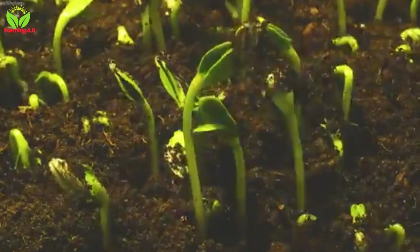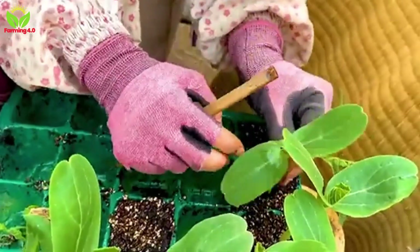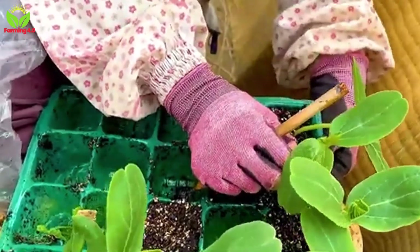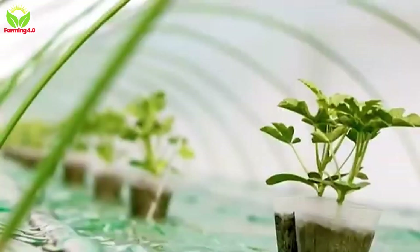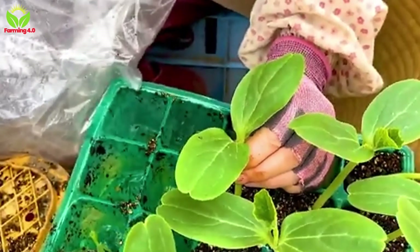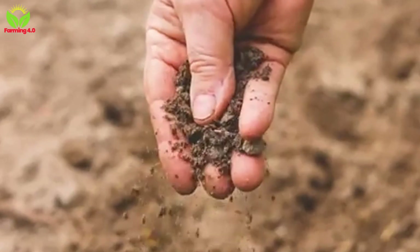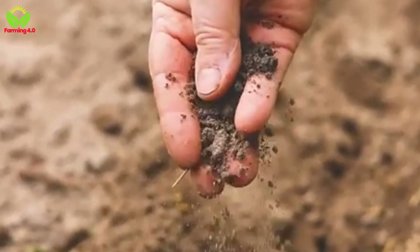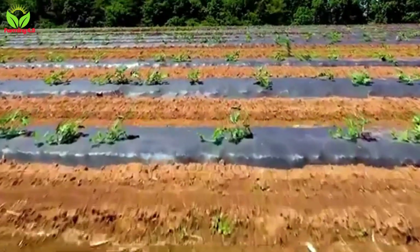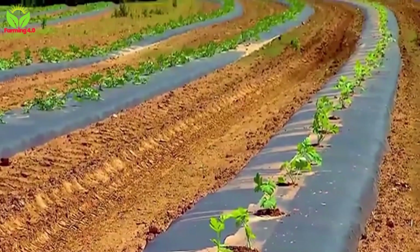As the rainy season approaches, typically from July to December, the seeds are planted with precision. Each seed is nestled into the earth at a depth of just under a tenth of a foot, spaced strategically to allow room for the sprawling vines to grow without competing for resources. The seedlings soon emerge, their roots anchoring firmly into the prepared soil, supported by the ideal mix of warmth, moisture, and nutrients. Within weeks, the fields transform into a sea of green, with young plants basking in the Brazilian sun.